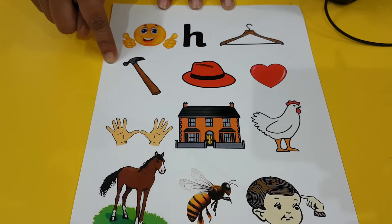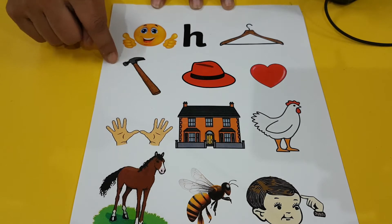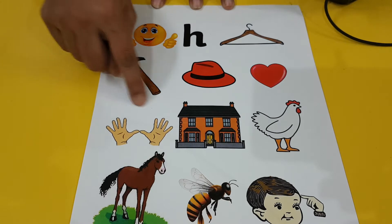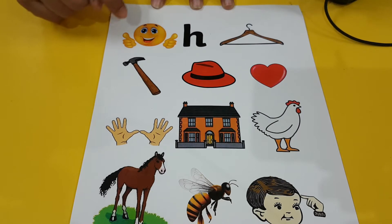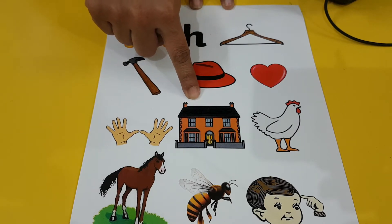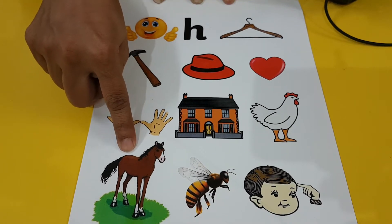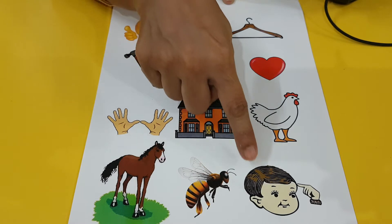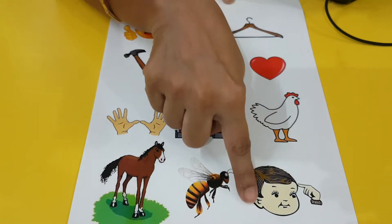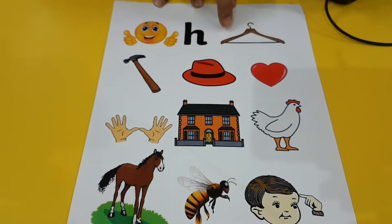Then you have the hammer. Hammer is a tool used by a carpenter — he will fix the wooden pieces together. It's for fixing nails. Hammer. So: happy, hat, house, hammer, hand, horse, honeybee, head, hair, hen, heart, hanger.